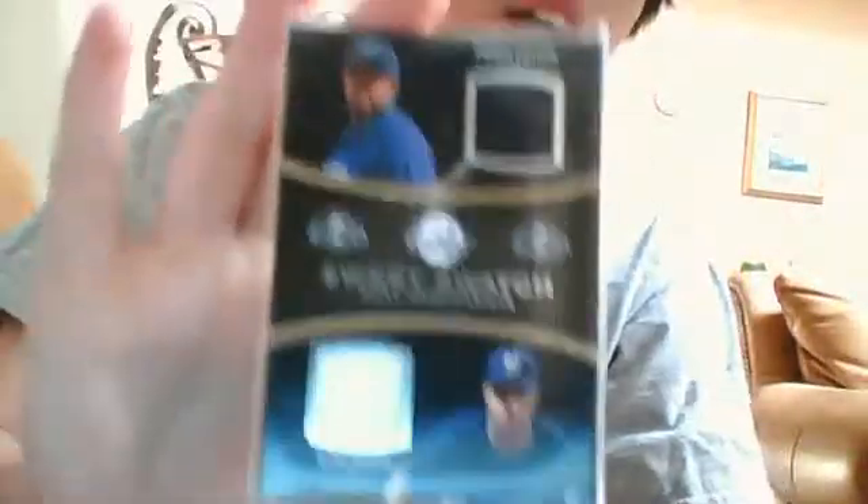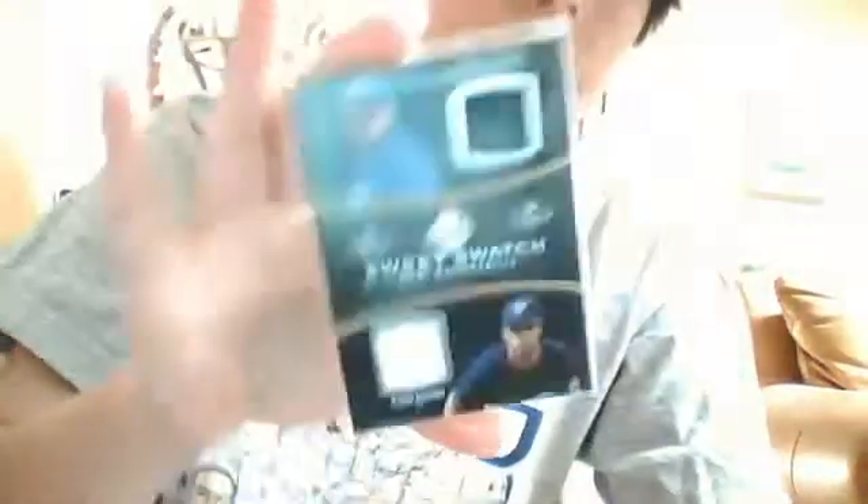I figured I'd just let you guys know. I'll give you prices and stuff. First off, beautiful Ryan Braun Prince Fielder Dual Jersey from 08 Topps. You've got the black and then the white. Very, very nice card. I'm selling it for $8 shipped. That's about what they go for on eBay.